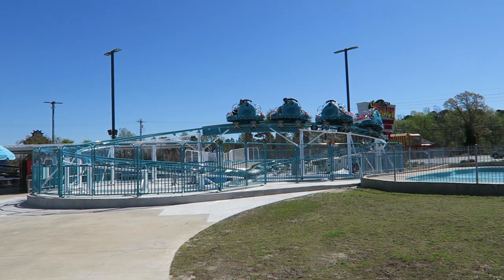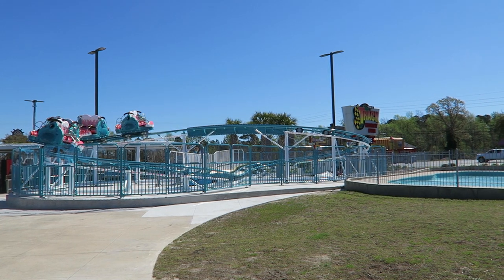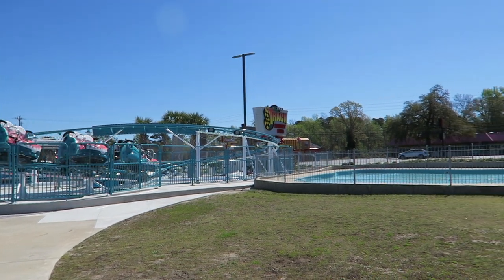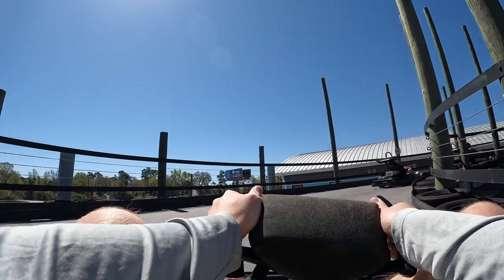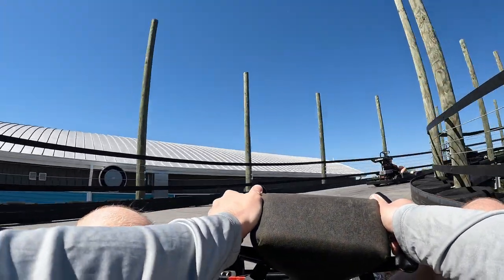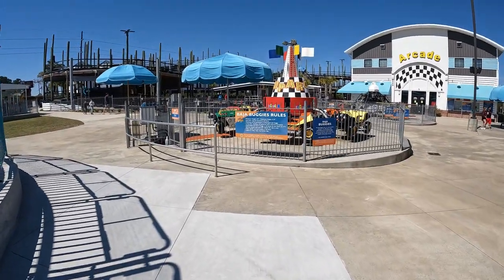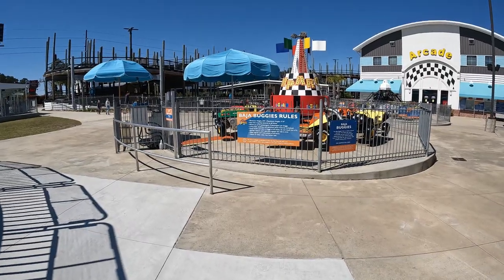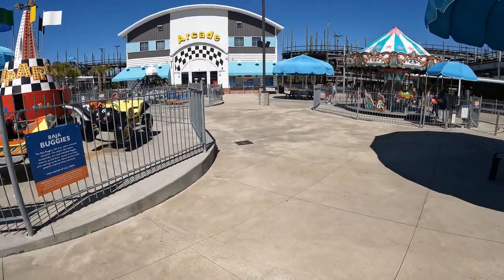The biggest downside with The Track are the prices — this place is super expensive. The Shark Party SPF VISA spinning coaster and the bumper boats will cost you $9 per ride. The large go-kart tracks will cost you $12 per ride, and the kiddie rides cost between $4 and $6. There are price breaks if you purchase in bulk, but you have to spend well over $100 to reap those benefits.